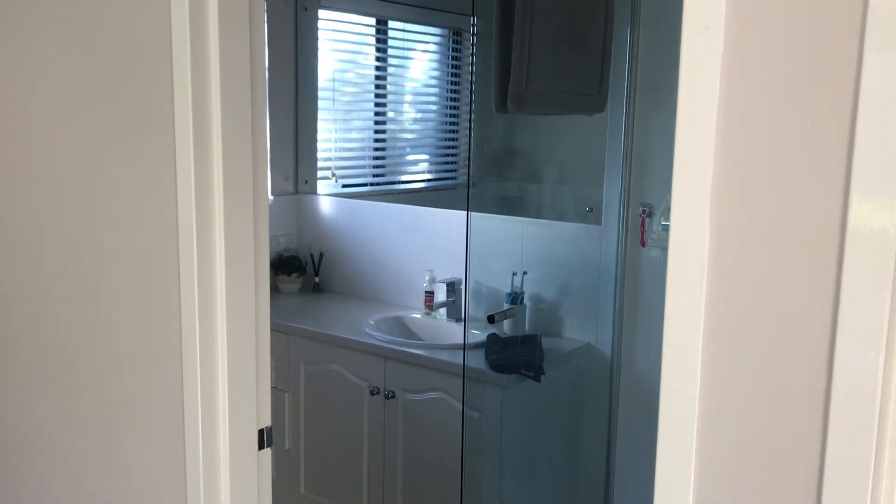This is the ensuite - it has a really nice big shower head which I love. It's quite nice.